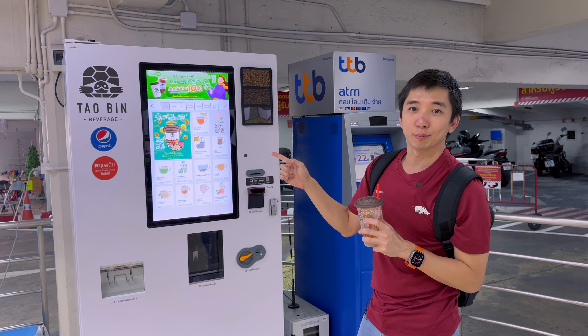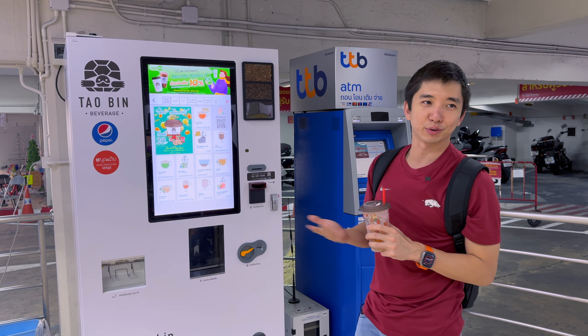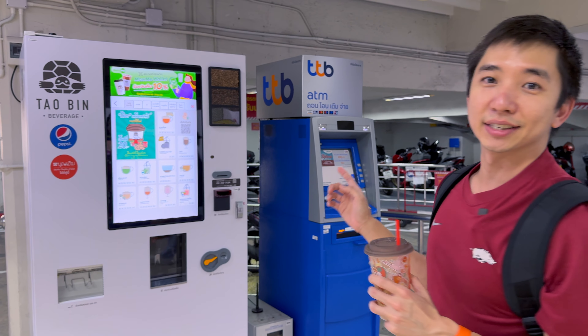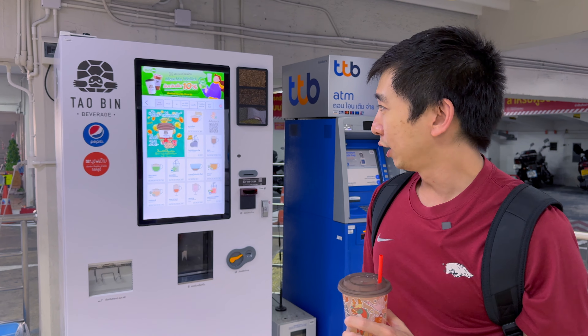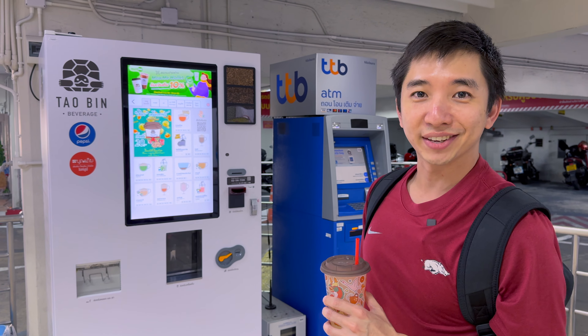The machine is actually called Thao Bin, which means 'flying turtle' — a pretty cool name. I don't know where they got that from, but that's the name. If you see this machine in Thailand and you have cash or a Thai bank account, you should definitely try ordering some drinks. It's pretty awesome — anyway, I'll see you in the next one.